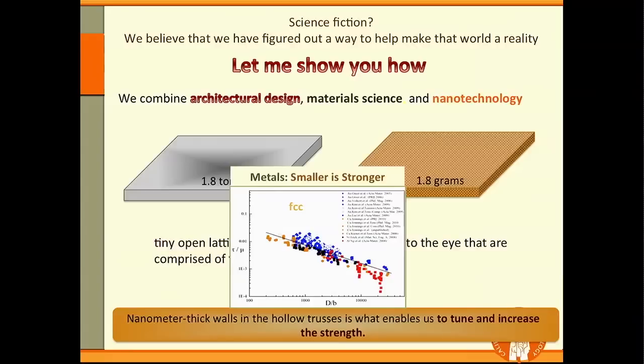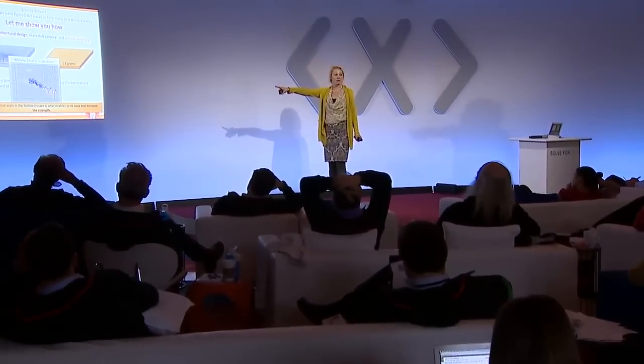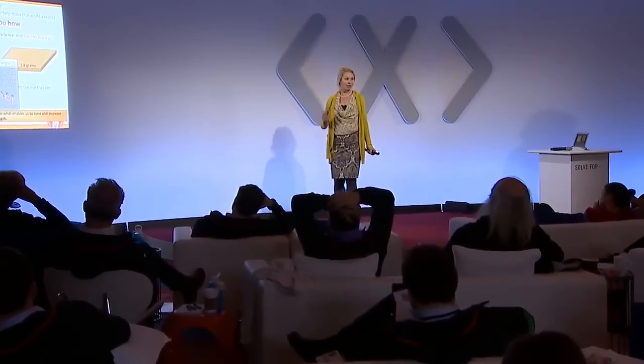If this is some kind of strength and this is some kind of feature size on a log-log plot — which means it's a power law — you can see that materials actually get stronger when you make them smaller. In these nano-architected materials, we capitalize on both effects: the nano-materials effect and the architectural effect, to create materials that are both lightweight and strong.